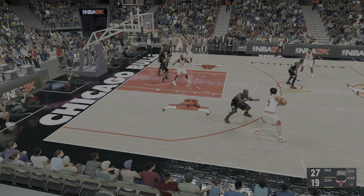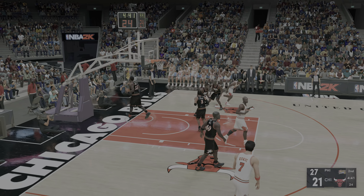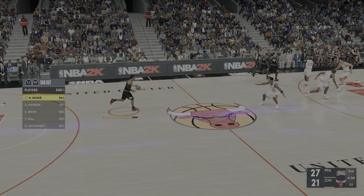Here's Kukoc — he's been quiet so far, still no points in the game. That one drops for him. Boy, you've got to appreciate the passing there — results in a great look.